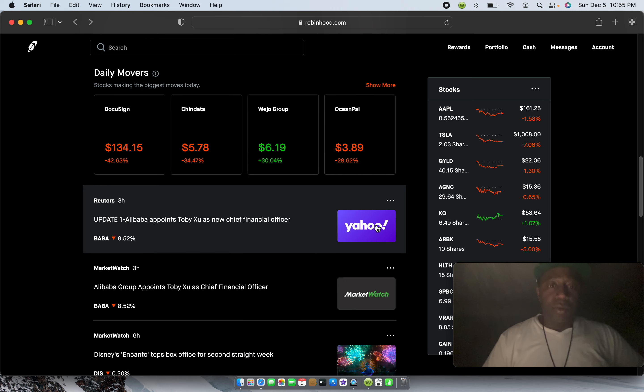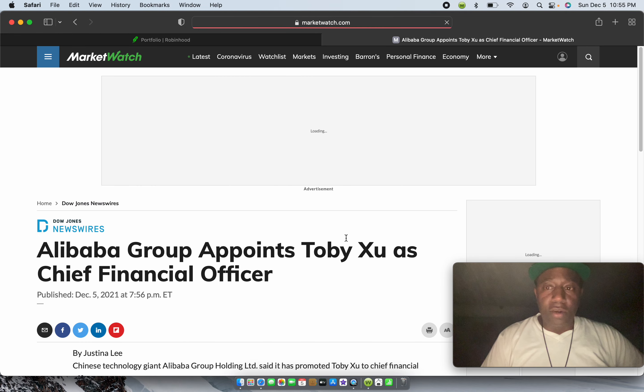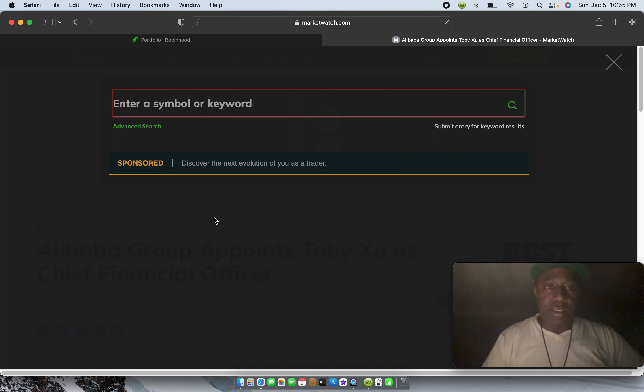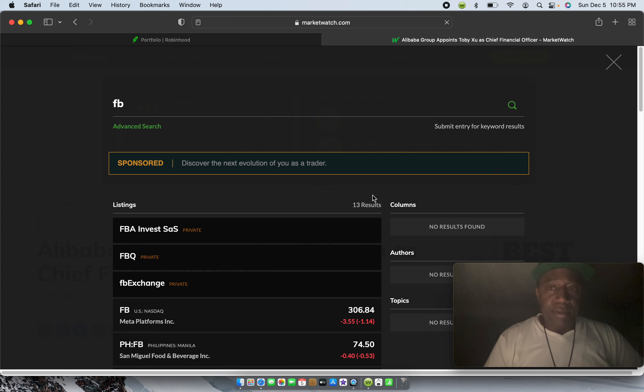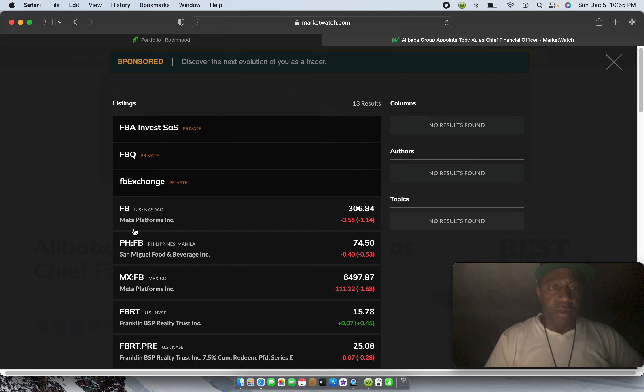Yahoo is another platform you can watch stocks on. MarketWatch gives you data about different stocks — you can click on MarketWatch and it opens up a new page. You can go into the search bar and type up whatever stock you're looking for. We spoke about Nike — let's go with Facebook, still at ticker FB. Let's hit search. As you can see, information comes up about Facebook showing the new name is Meta Platforms, but the new ticker symbol hasn't come out yet.